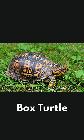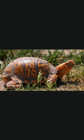Do you know a box turtle's walking speed is 0.25 mph. The most notable feature of a common box turtle is its dark brown or black shell featuring a bright yellow pattern. These turtles belong to the American pond turtle family.